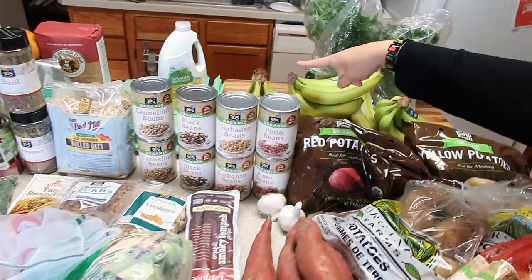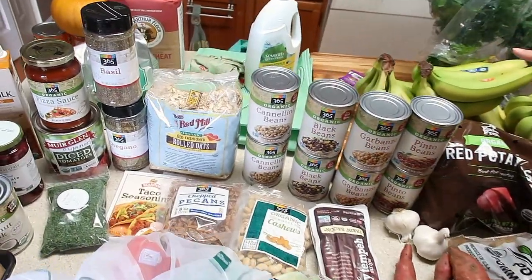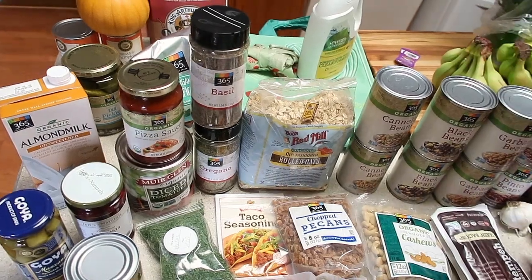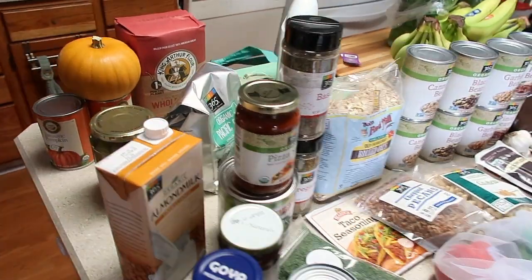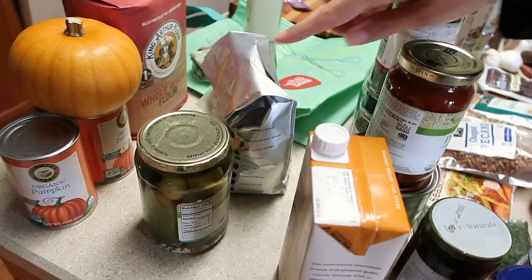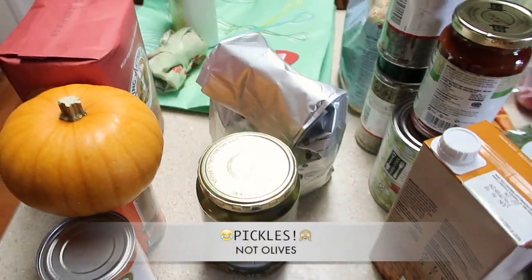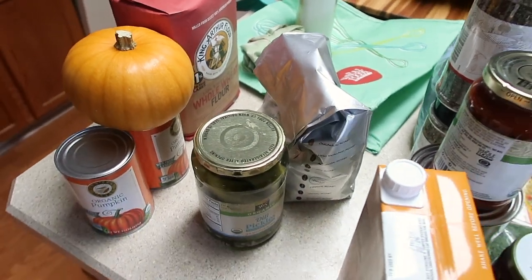We needed dishwasher detergent which is cruelty free and doesn't have a bunch of crap in it — it's from 7th Generation. We already dug into the coffee this morning. And then we like the low sodium olives, some whole wheat flour, and for our other projects some pumpkin stuff.